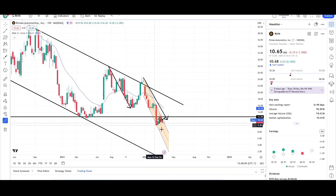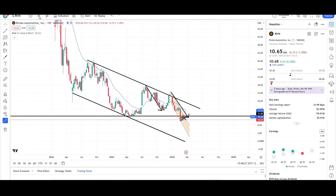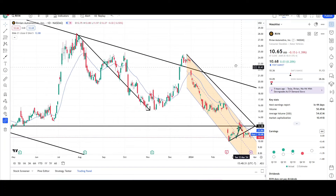I wouldn't be expecting higher prices until we see price move up above the mid $12 level, because that was prior support — now it's resistance. It would need to redeem itself and make that support once again for higher prices. Until then, this is still a downtrend, a bear market, and the expectation is for the downside. That's what I have for Rivian Automotive on the daily and weekly charts. This is VTrades, thank you for your time.